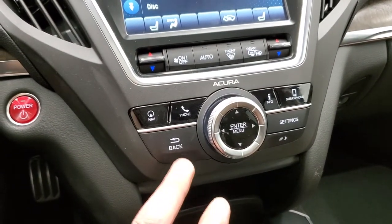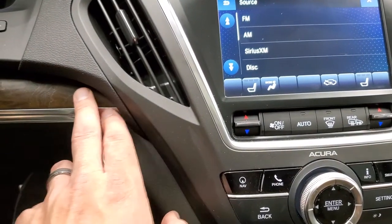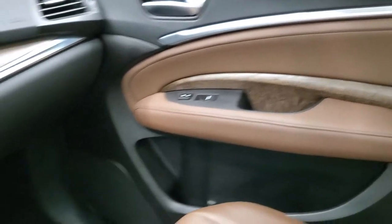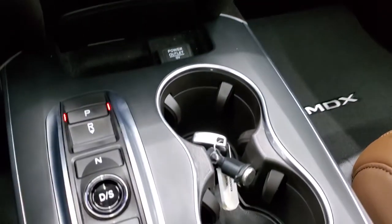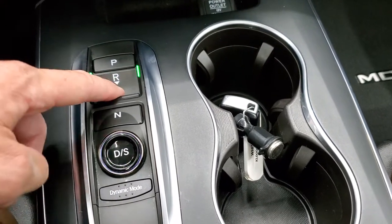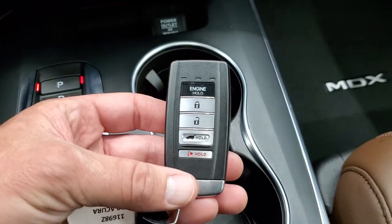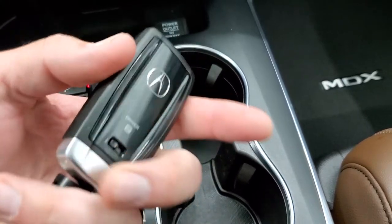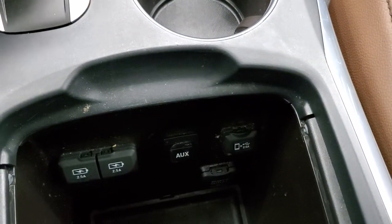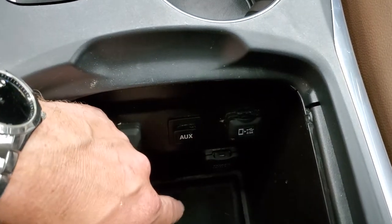Down here are your controls for the screen up top. It's a push button start. Notice you get that wood grain trim all along the dash and it wraps around the door nicely. Down here is the 7-speed automatic transmission with all push buttons — you just have to have your foot on the brake and put it in drive, reverse, or park. Here's your key fob for keyless entry. Down here there are two USB chargers and an AUX jack; this is where you would connect your cell phone with the USB for Android Auto or Apple CarPlay.